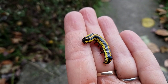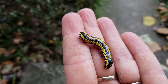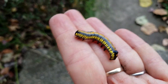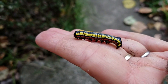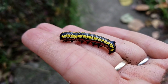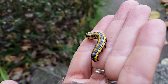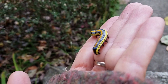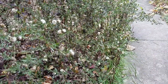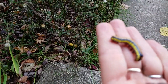Hey everybody, Steve and I are just moving some wood onto the porch and here is this magnificent caterpillar. Look at these colors — this is the brown hooded owlet. They feed on asters and goldenrod, and right here where we're working are some asters right next to our porch, so I'm betting that's where this beautiful caterpillar was resting.